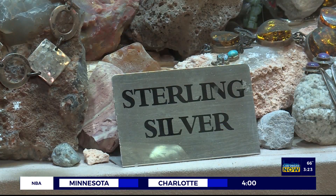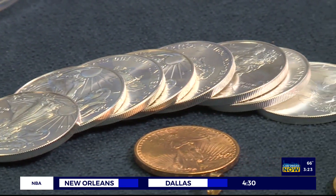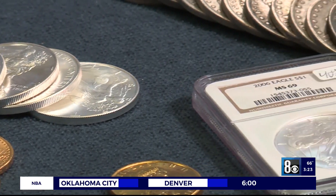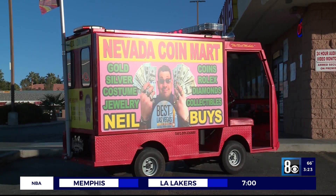Did I tell you that I love costume jewelry? I want to sort your jewelry box for free. I want to buy your entire coin collection. All you need to do is get up, get out of bed, and get to the corner of Jones and Flamingo. This is my only location, so all you need to do is get here because I'm going to be waiting for you with cash in hand.